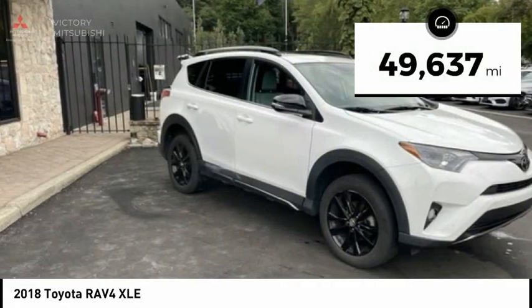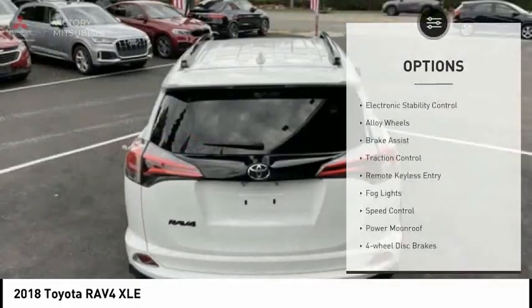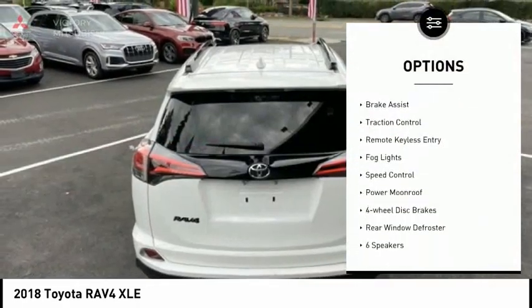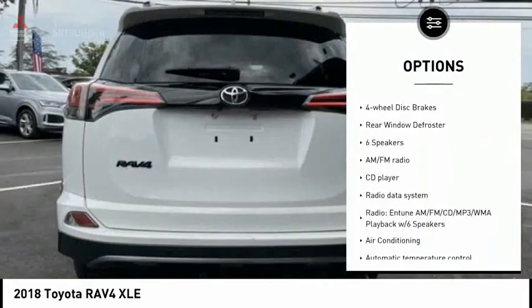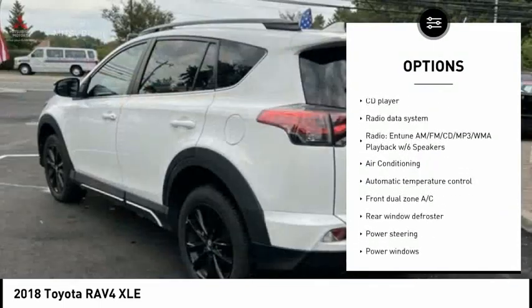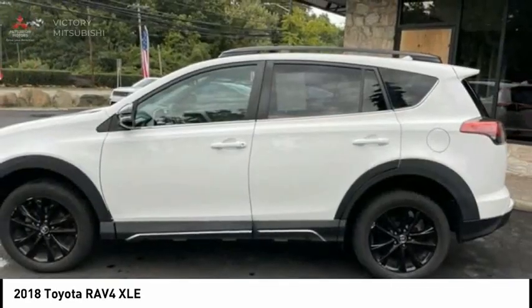This vehicle has less than 50,000 miles. Here are some of this vehicle's great options: electronic stability control, alloy wheels, brake assist, traction control, remote keyless entry, fog lights, speed control, power moonroof, four-wheel disc brakes, rear window defroster.